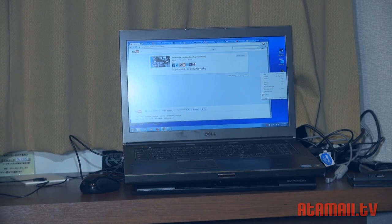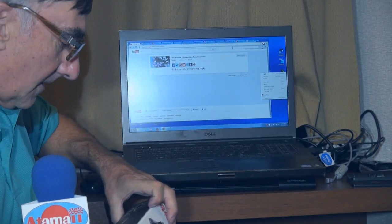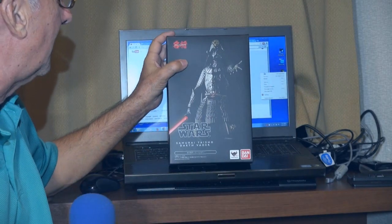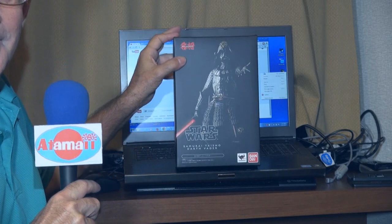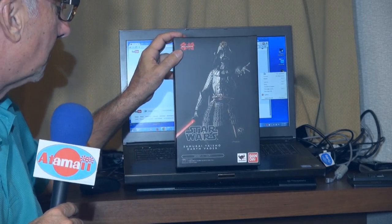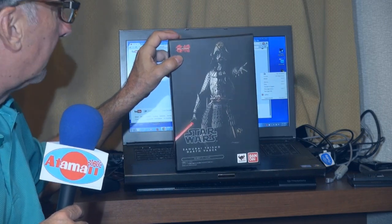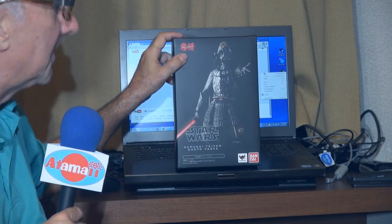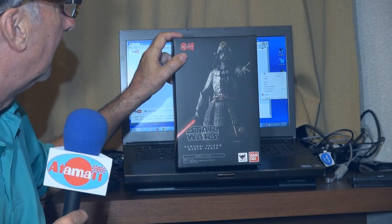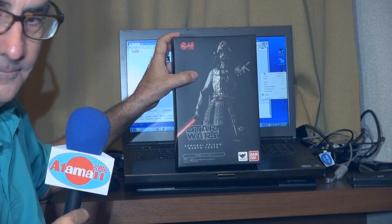And then the one Bandai item I got was the samurai Darth Vader — I'm glad because I thought I had missed out. I thought it was sold out, but in fact they brought these back or it just was released. So I've got the stormtrooper that goes with this, and now I've got the samurai Darth Vader. So now I can do a review of both of those guys at once — I wanted to do them together. I first saw these at the toy fair.